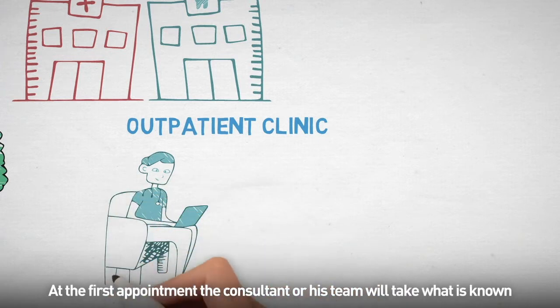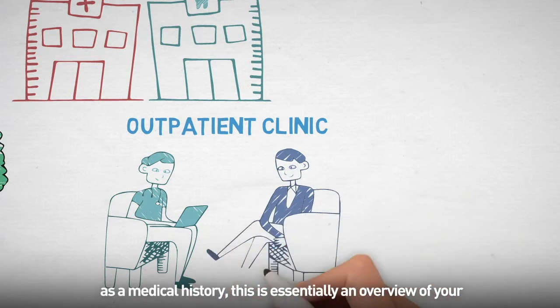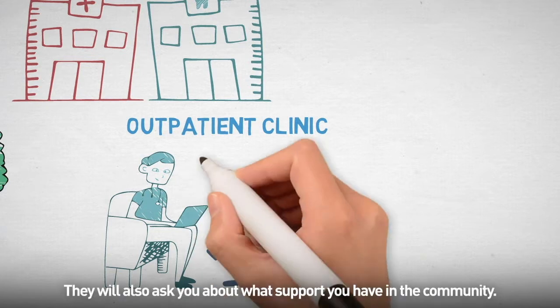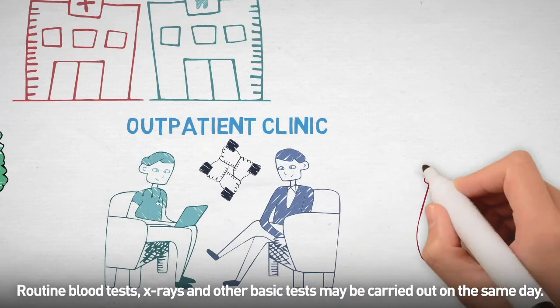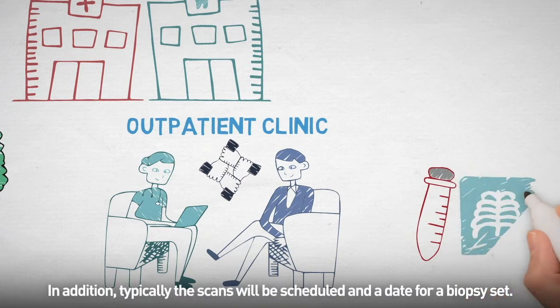At the first appointment, the consultant or their team will take what is known as a medical history. This is essentially an overview of your medical past and your lifestyle. They will also ask you about what support you have in the community. Routine blood tests, x-rays and other basic tests may be carried out on the same day. In addition, typically, the scans will be scheduled and a date for a biopsy set.